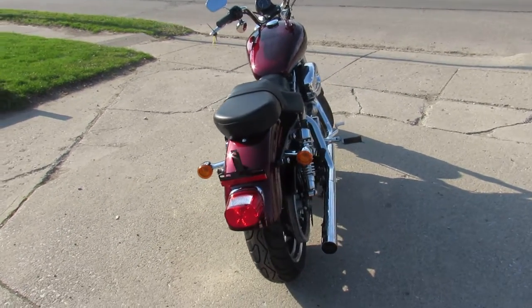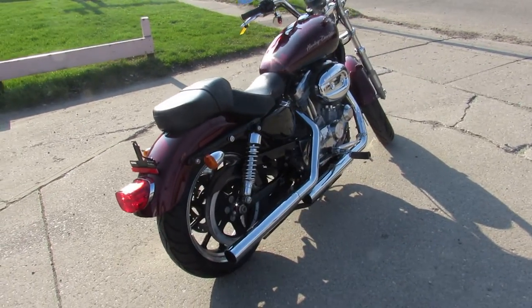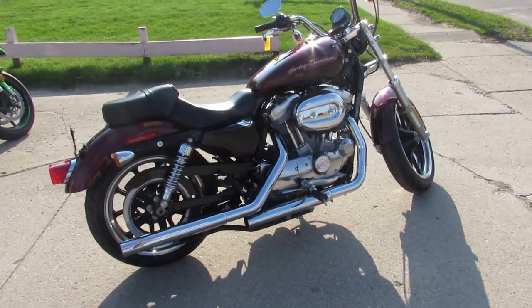It's got the dual Vance and Hines exhaust, which sounds great on these Sportsters. You guys can buy with confidence — one nice looking 883 Sportster.